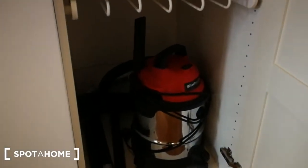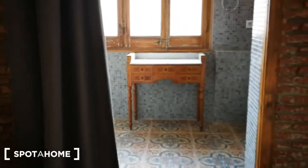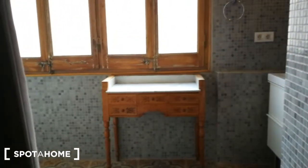Here you have an iron, and over here you have space for cleaning the floors. Now we're going to go towards the bathroom, which is huge and really pretty.